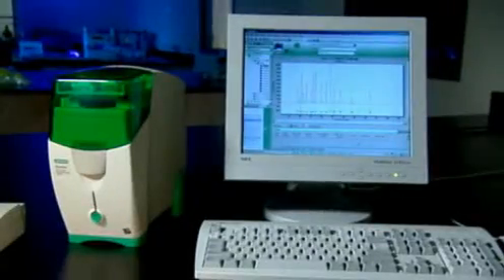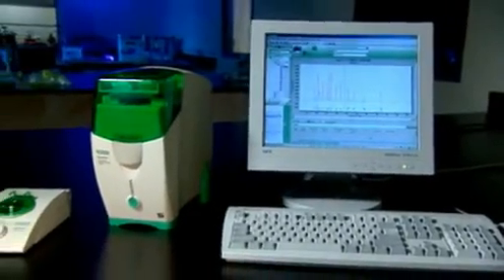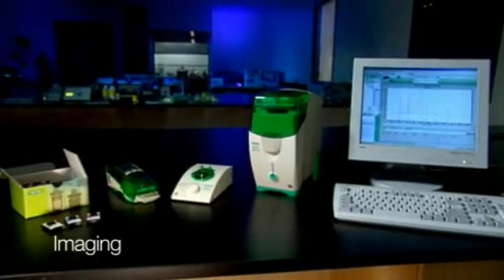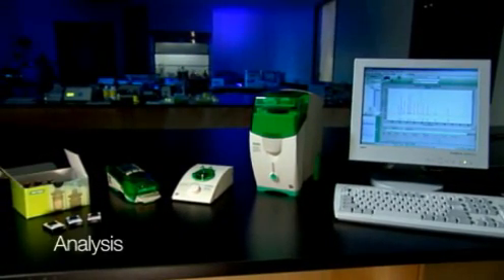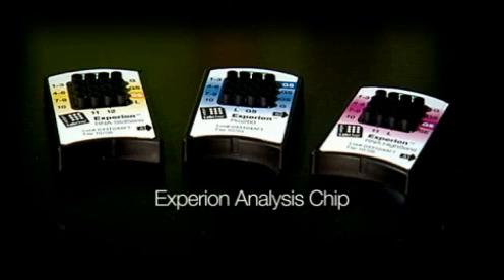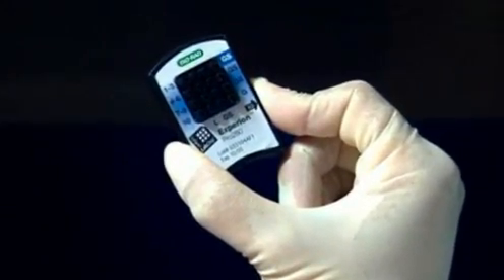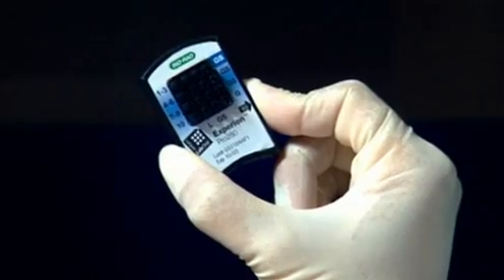The system combines the traditional electrophoretic processes of separation, staining, de-staining, detection, imaging, quantitation, and analysis, and performs it all on a single Experian microfluidic chip, delivering the same high-quality results of traditional mini-gel electrophoresis in only a fraction of the time.